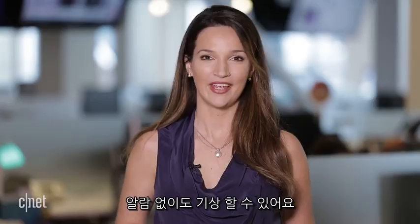In San Francisco, I'm Vanessa Handariana, CNET.com for CBS News.